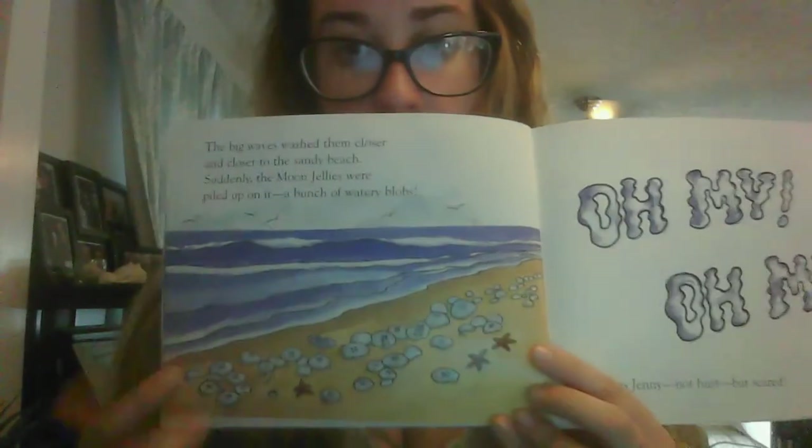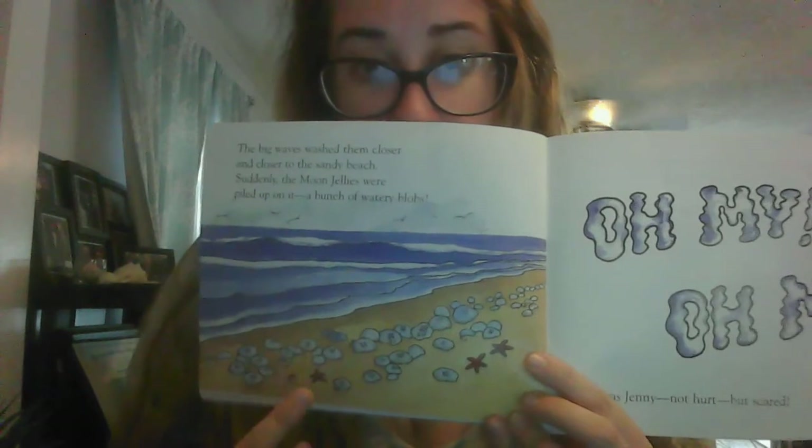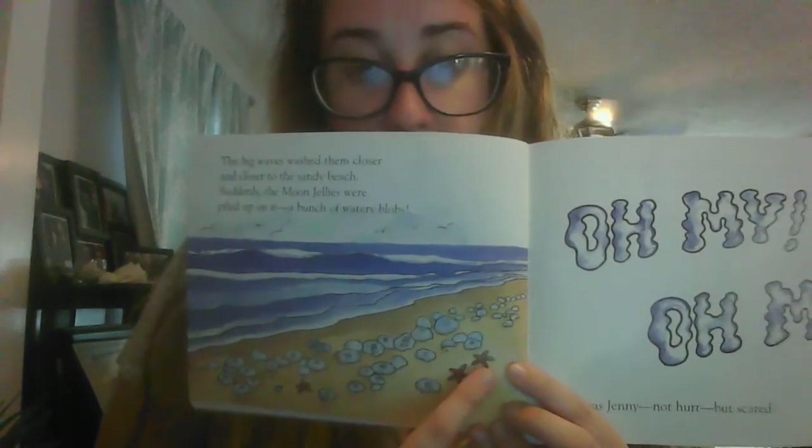The big waves washed them closer and closer to the sandy beach. Suddenly, the moon jellies were piled up on it — a bunch of watery blobs. "Oh my! Oh my!" It was Jenny, not hurt, but scared. See, we have all of our jellyfish washed up on the beach from the wind. And we have one, two, three red starfish.